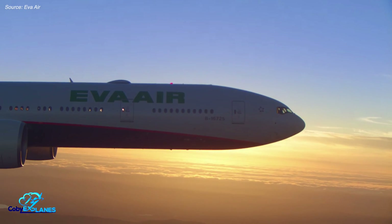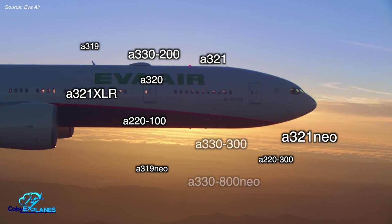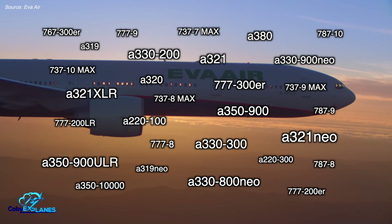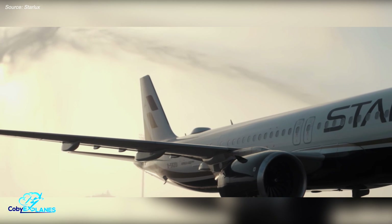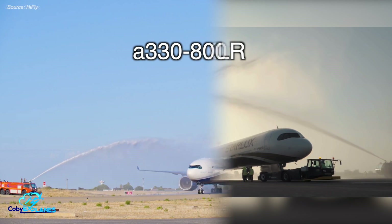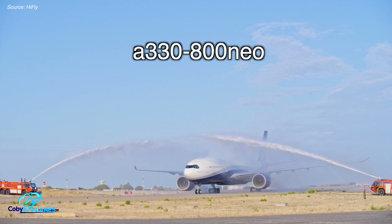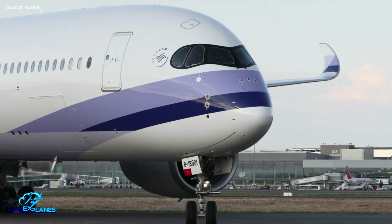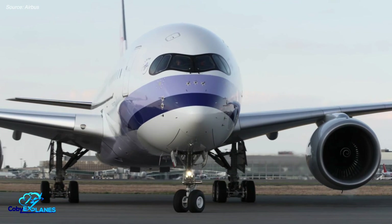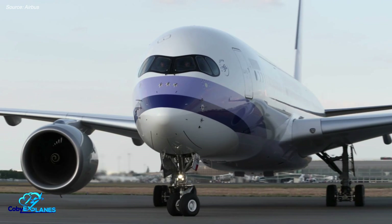As it stands today, Boeing and Airbus have 30 distinct commercial aircraft that are currently in production or in development, each with its own unique name. For seasoned aviation experts, the differences between, say, an A321XLR and an A330-800neo might be obvious. But for many people, these long strings of numbers and letters that comprise an airplane's name can be confusing. So, why are airplanes named like they are? And what do these long strings of numbers and letters actually tell us about the plane? Let me explain.